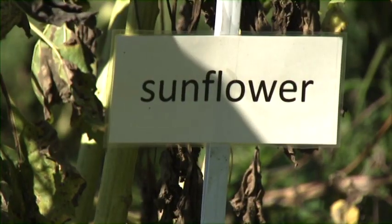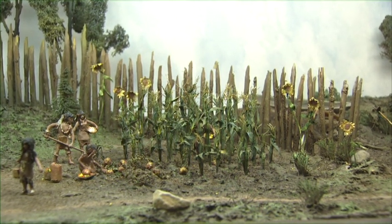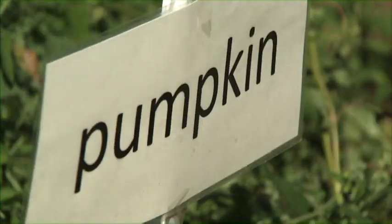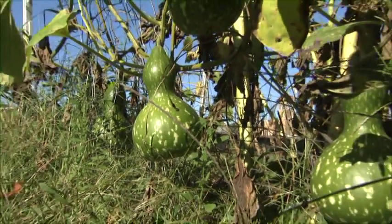Our newest outdoor exhibit is the Interpretive Garden, which features the types of crops which Native Americans would have grown in this region based on archaeological evidence. We partner with local schools and gardening groups to offer a hands-on program that allows people to learn about the crops of Native Americans who once lived here.